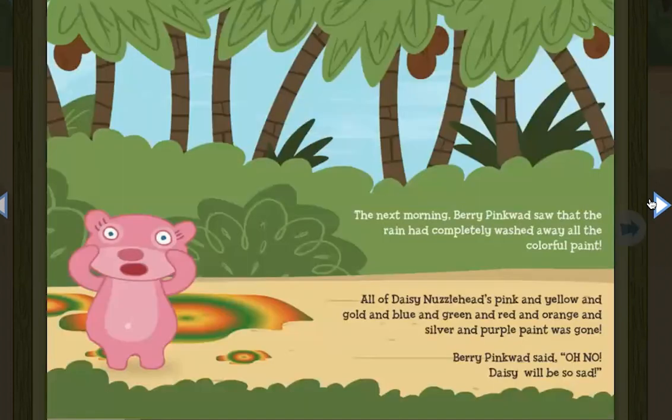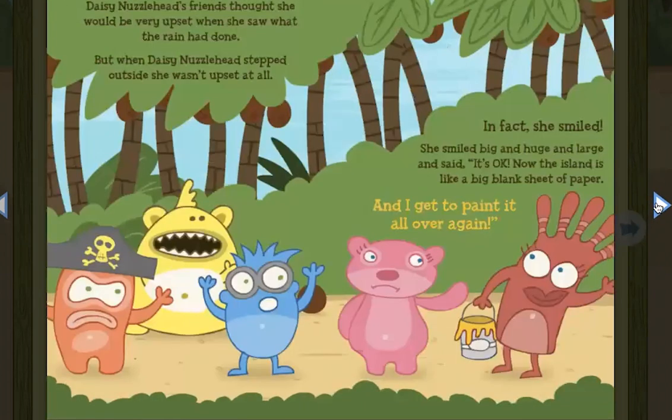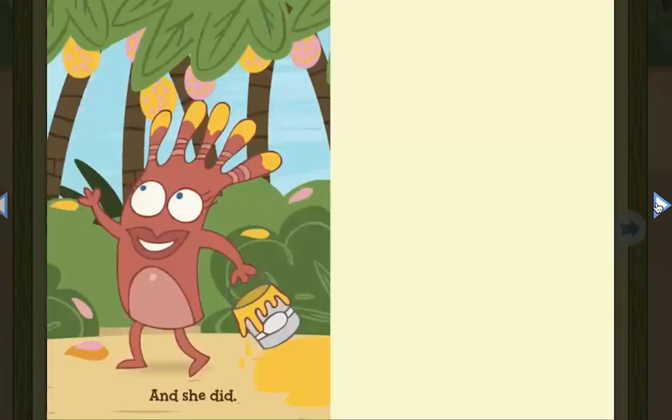The next morning, Barry Pinkwad saw that the rain had completely washed away all of the colorful paint. All of Daisy Nuzzlehead's pink and yellow and gold and blue and green and red and orange and silver and purple paint was gone. Barry Pinkwad said, Oh no, Daisy will be so sad. But when Daisy Nuzzlehead stepped outside, she wasn't upset at all. In fact, she smiled big and huge and large and said, It's okay. Now the island is like a big blank sheet of paper and I get to paint it all over again. And she did.